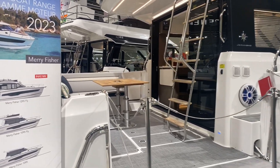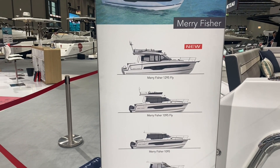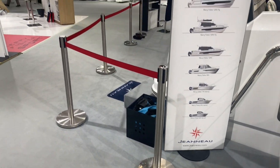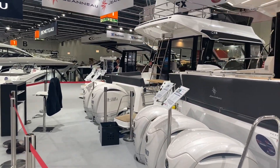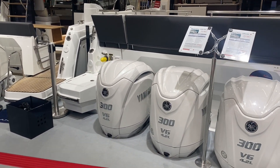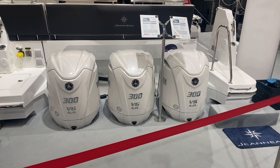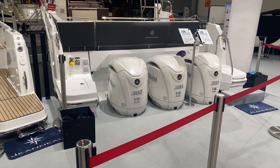Let's have a look at how she sits in the range. She's right at the top, and then we go down to the 1095 Fly, the 1095, 895, 795, 695, and then the 605 as well. Engine-wise, you can have the choice of twin 4250s or you can go with the triple setup of the Yamaha 300 horsepower V6, with electric steer and electric fly-by-wire throttle. We believe that the triple is probably your best option on this boat. These are the white engines done by Yamaha, which are an upgrade as well.